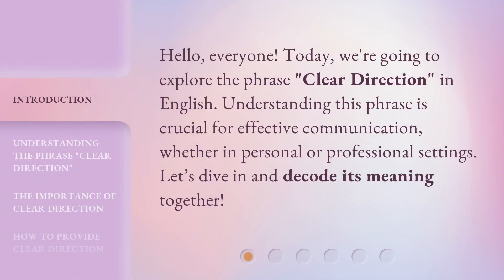Hello, everyone. Today, we're going to explore the phrase 'Clear Direction' in English. Understanding this phrase is crucial for effective communication, whether in personal or professional settings. Let's dive in and decode its meaning together.